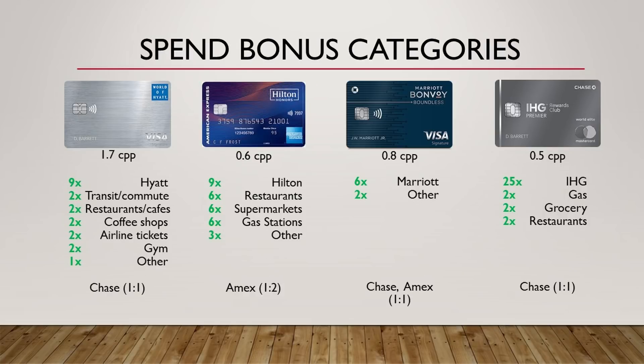The next thing we're going to discuss is the spend bonus categories. With the World of Hyatt, you'll get 9 points back on Hyatt spend, 2 points back on transit and commuting — so think trains as well as ride shares — 2 points back on restaurants, cafes, coffee shops, airline tickets booked directly with airlines, gym memberships, and 1 point back on everything else. With Hilton, you get 12 points back at Hilton, 6 points back at restaurants, supermarkets, gas stations, and 3 points back everywhere else. With Marriott, you get 6 points back at Marriott, 2 points back on everything else. IHG is 25 points back at IHG, and 2 points back on gas, grocery, and restaurants.